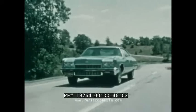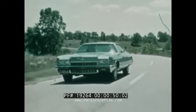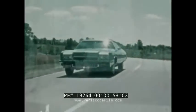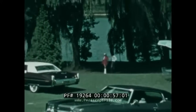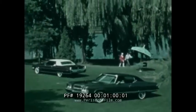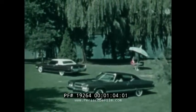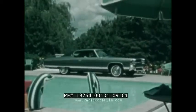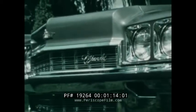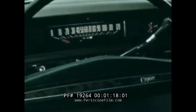Chevrolet Caprice — it's Chevrolet's top of the line, and every line in it spells luxury through and through. Caprice is at home in any company of fine cars; any place you take it, you'll be proud of your Caprice. Caprice's luxury styling starts with its own distinctive grille and special Caprice crest — the look of distinction.